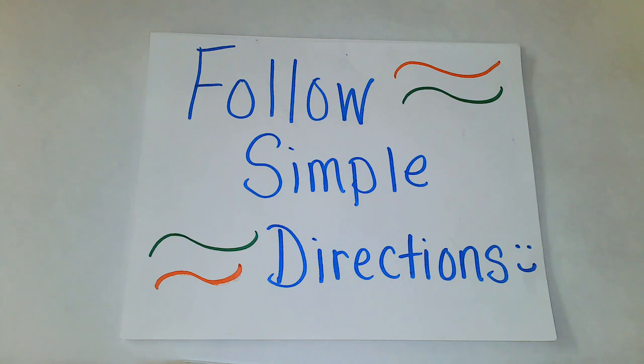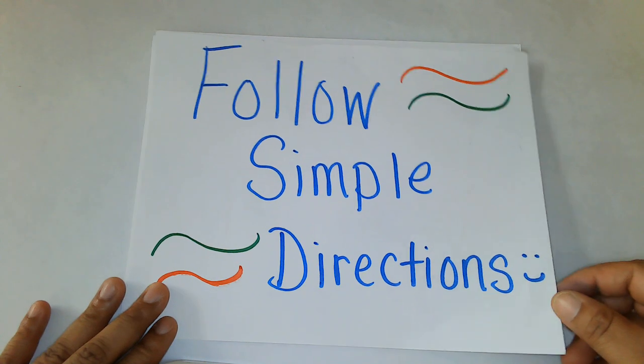Hello friends! Welcome back to another show with Prepping for K Academy. I'm excited that you have tuned in today. We're going to go ahead and get started. We're going to learn what kindergarten readiness goals you're going to learn about today. The first thing you're going to learn how to do is follow simple directions.